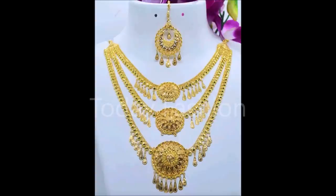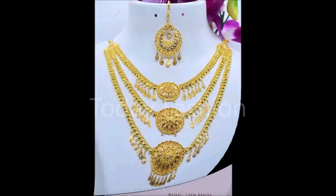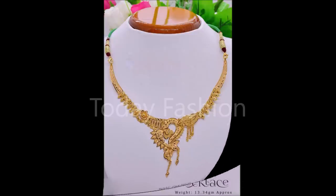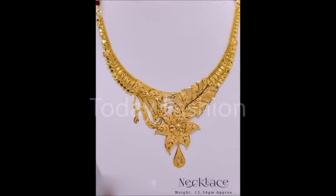I would like to remind you that this video is not a sponsored video. We are not at all responsible for buying or selling any kind of items shown in this video. This video is just for viewing purposes — Today Fashion is not going to buy or sell any of the items shown in this video.